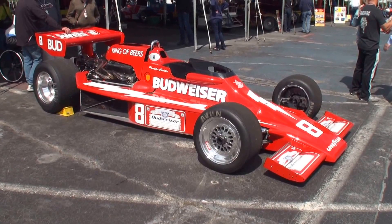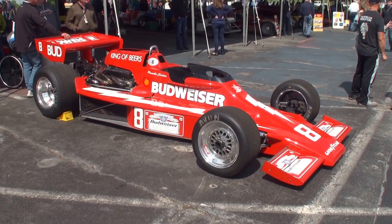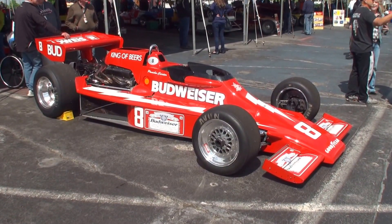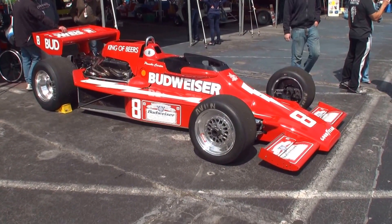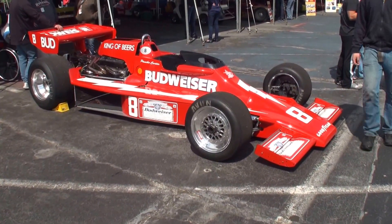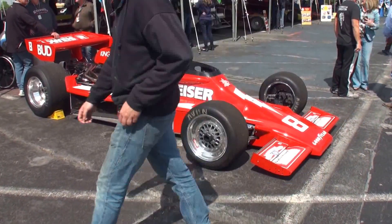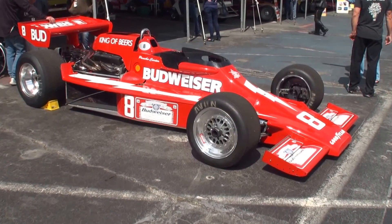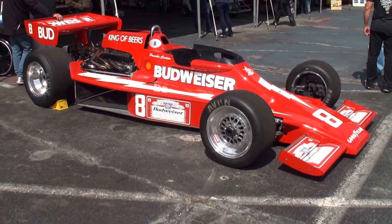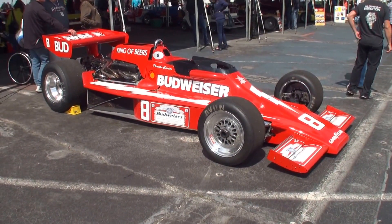Wow, that just screams good looking, doesn't it? It is a good looking car. I mean, red, white, and blue. I don't drink beer personally, but I would drive this car all day long. It makes you thirsty when you drive it. This is fantastic. Let's take a walk around. I love the chrome rims on it.